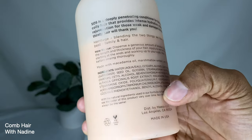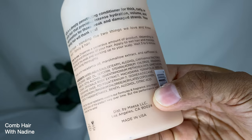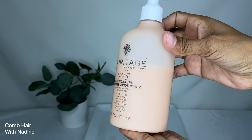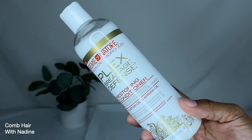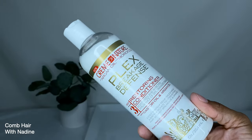Directions say to dispense a generous amount depending on the length and thickness of your hair, apply to wet hair and massage starting at the ends and work up to your scalp, wait three to five minutes, then rinse thoroughly.